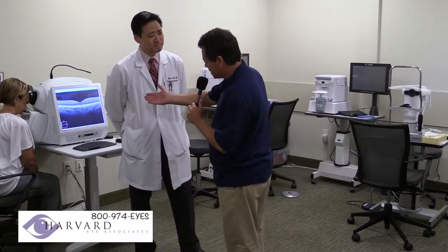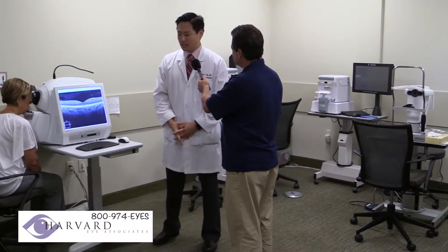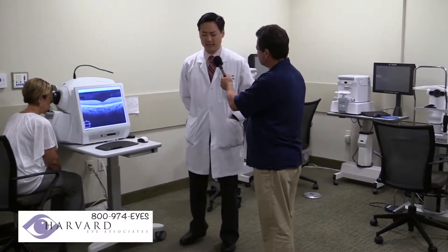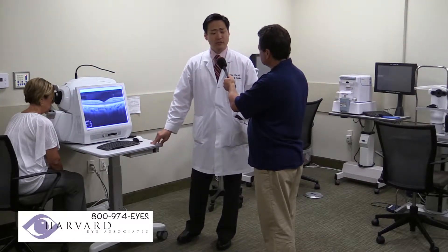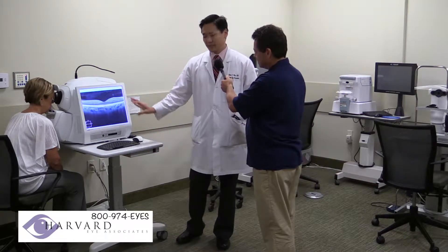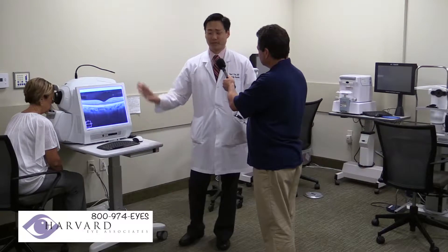And now with machines like this right over here, you can detect things far earlier than you used to be able to, right? That's correct. This is actually what we call an OCT imaging camera, and this is one of our newest additions to our high-tech equipment here. This allows us to see with photographs things that we cannot see — things that are invisible at our microscopes in our exam room. These photographs will identify problems with your vision far earlier than we could ever pick them up with a microscope.